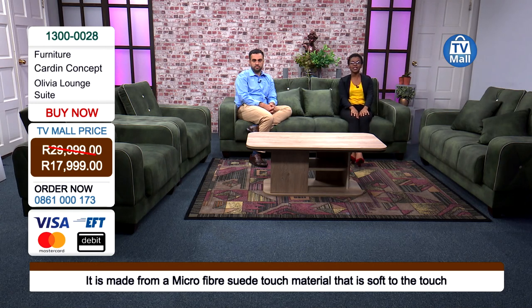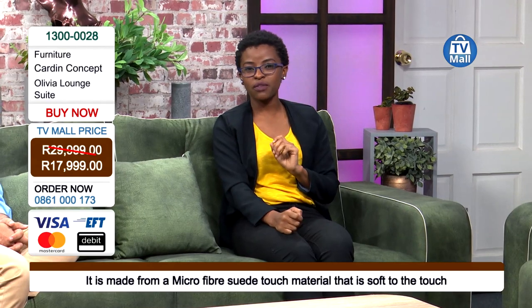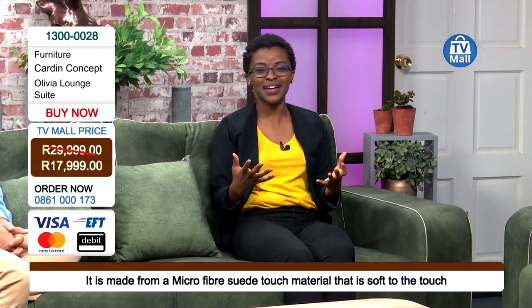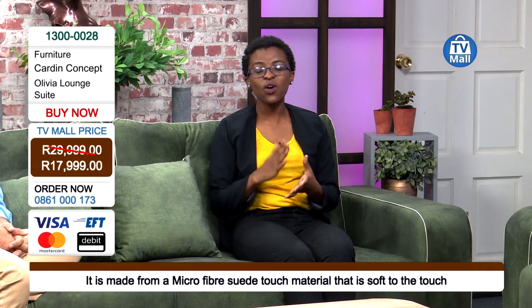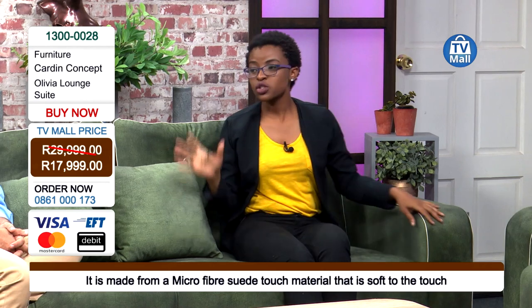Give us a call right now on 0861 000 173. When you're shopping around, you'll always know it's a must-have and get the sign that you really need it right now. Make sure you're one of the very few people who get the Olivia lounge suite — call us right now on 0861 000 173.